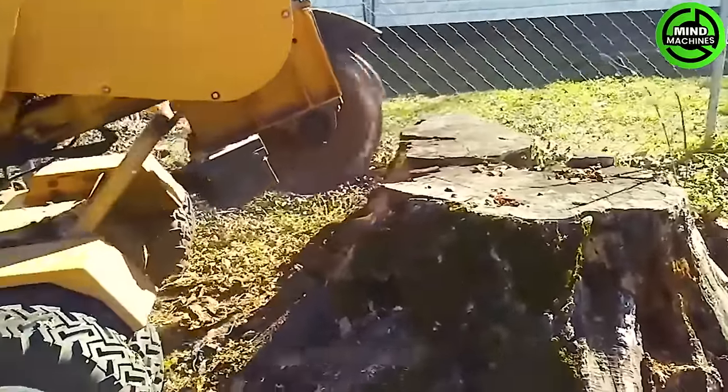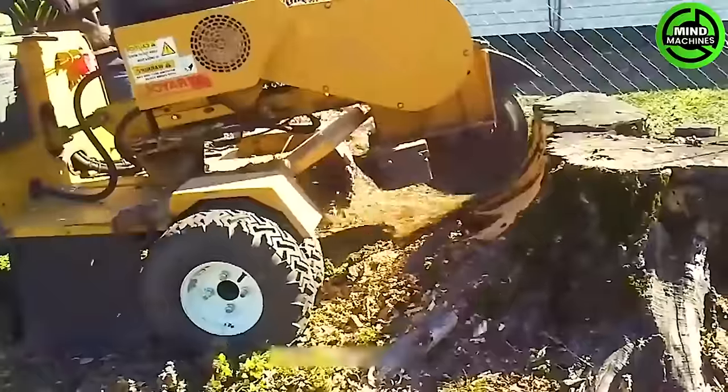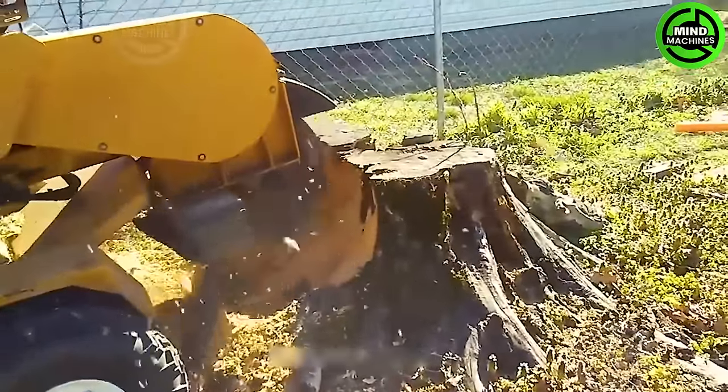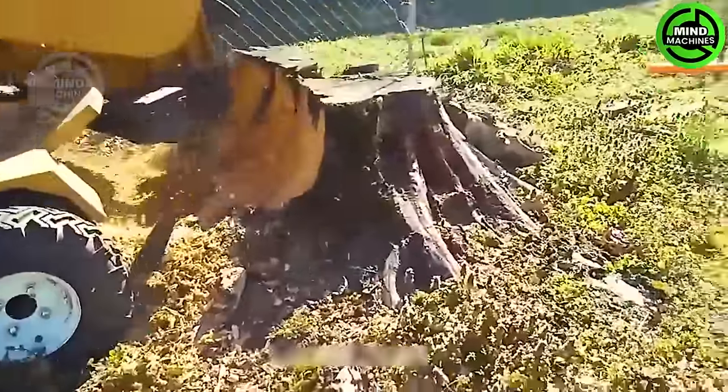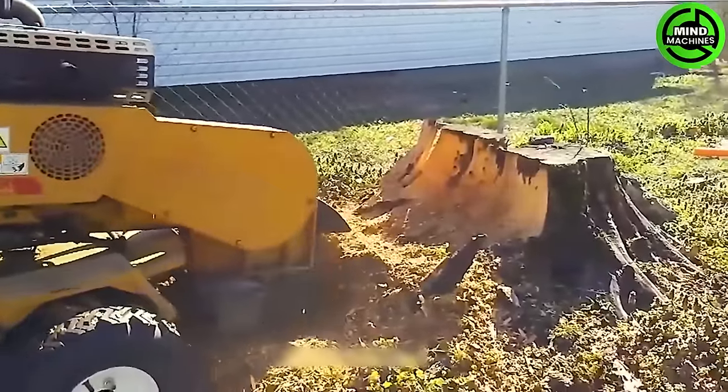This machine makes grinding down those big old tree stumps a breeze — easy and efficient. The expanded width from 36 to 48 inches is a key feature, making it even more effective at handling those massive tree stumps, especially in land management and environmental work.